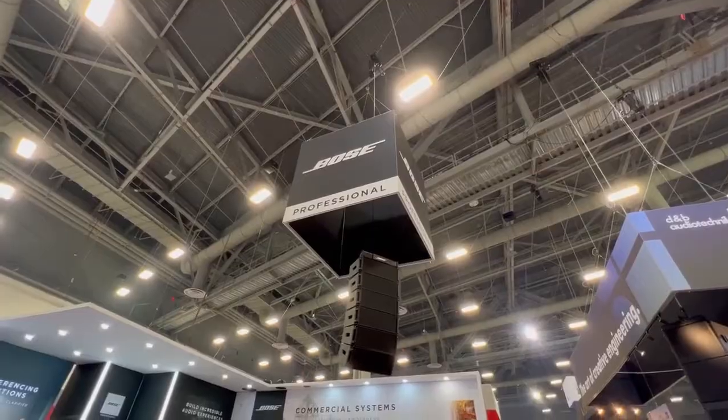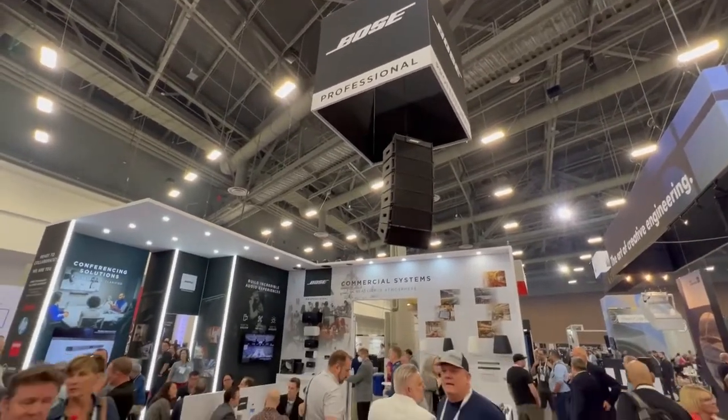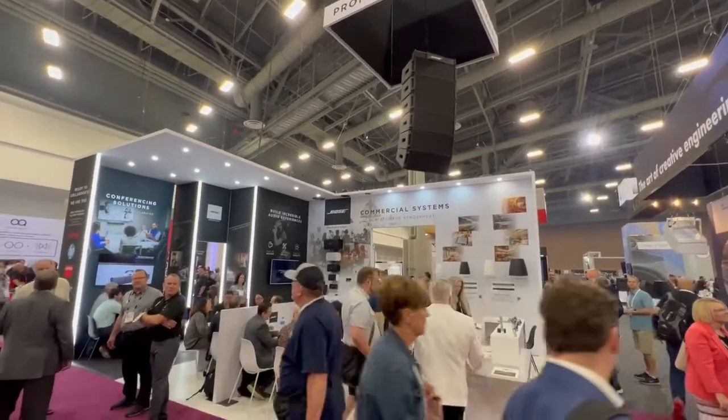Hi, I'm Marty Bodley. I'm a director of emerging business for Bose Professional. I'm spearheading the push into unified communications and the collaboration world for Bose Professional.